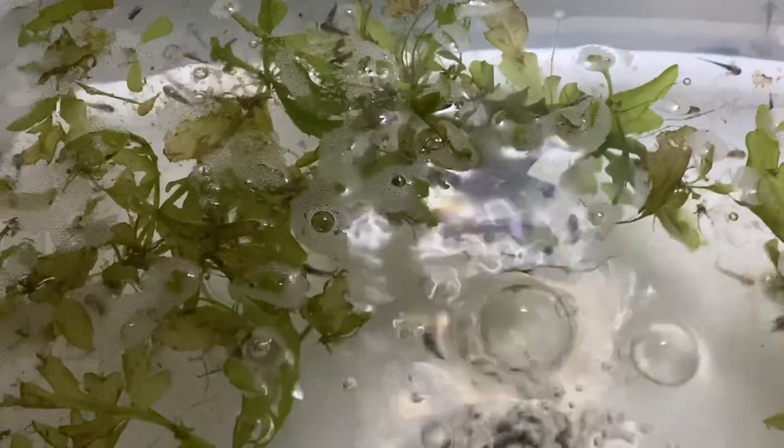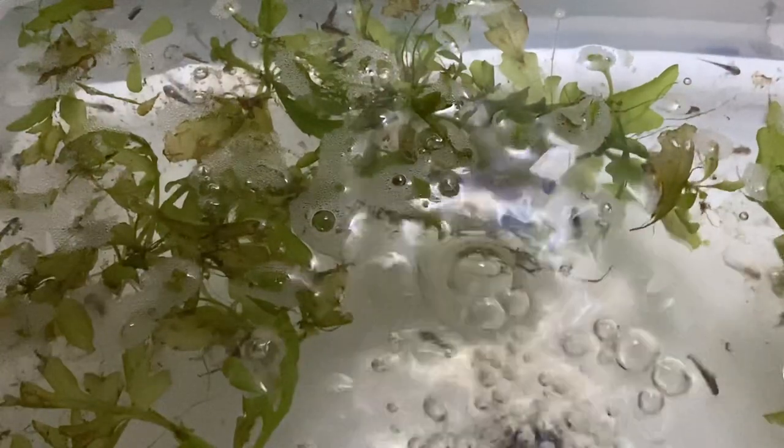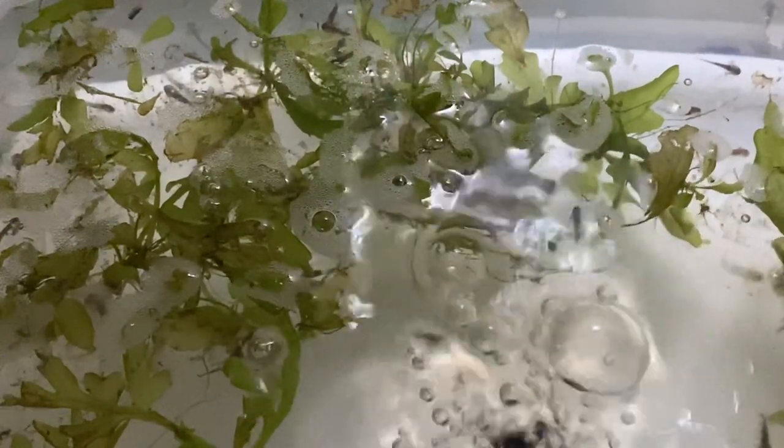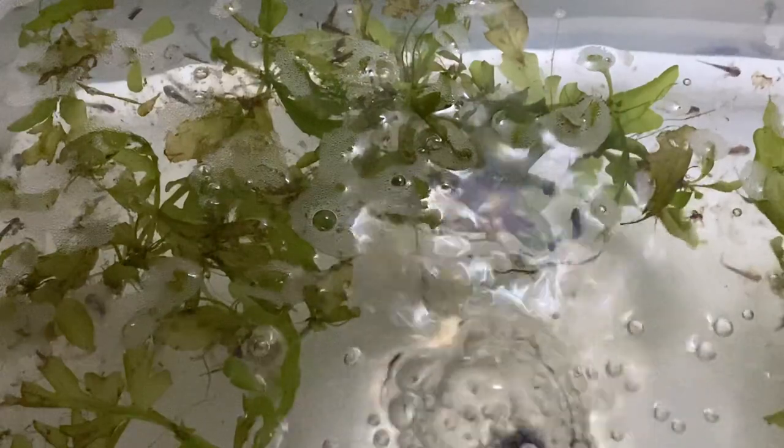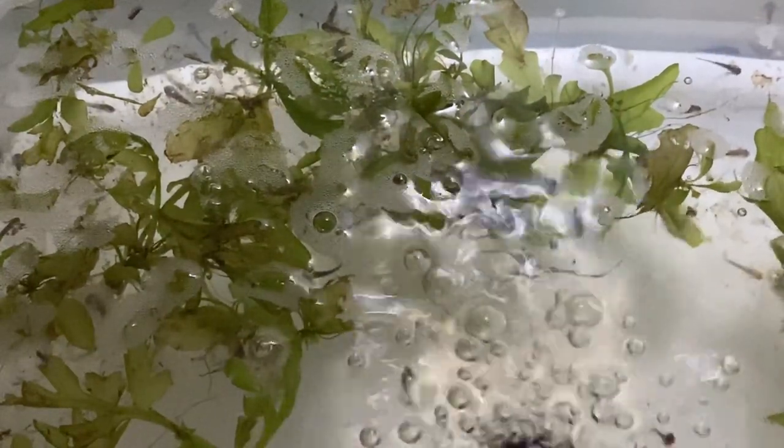There are several different morphs of them. If you're interested in having some or collecting them, you can find them readily for sale. You can also buy eggs, and even have eggs or newborn larvae shipped to you.